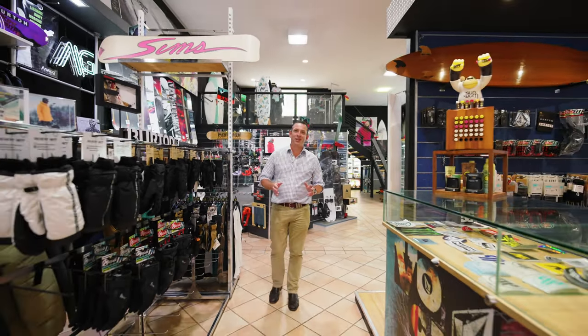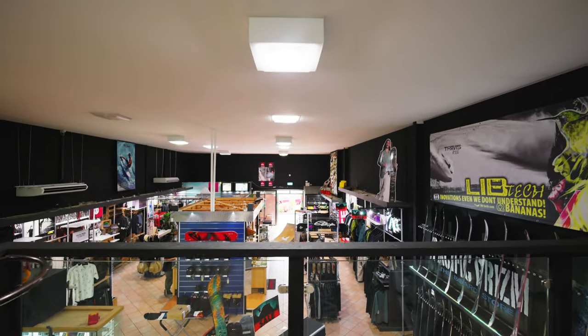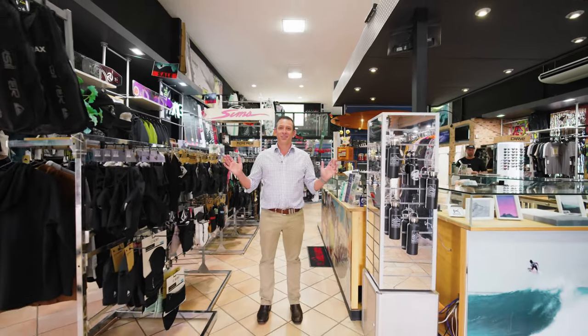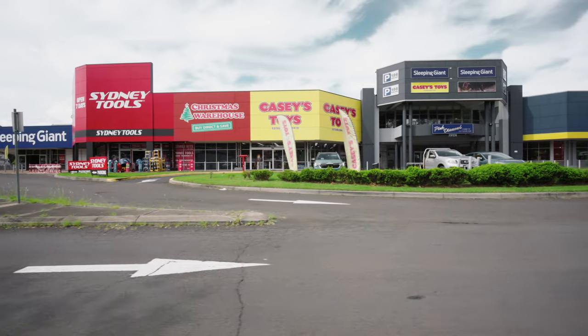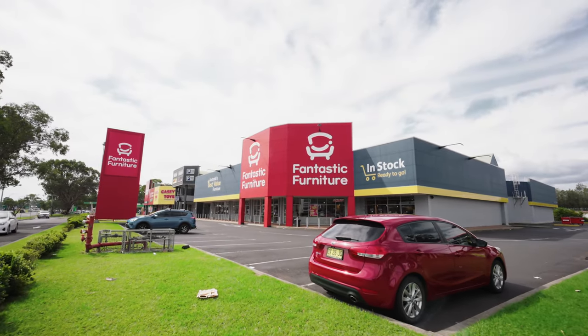Unit 1 provides fantastic large-format retail space with a huge shop front and massive exposure onto Blaxland Road. Join national tenants and neighbours such as Sydney Tools, Casey's Toys, Sleeping Giant, Fantastic Furniture and 1825 Interiors.